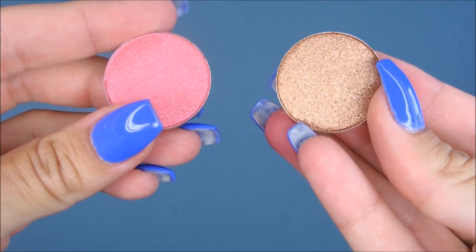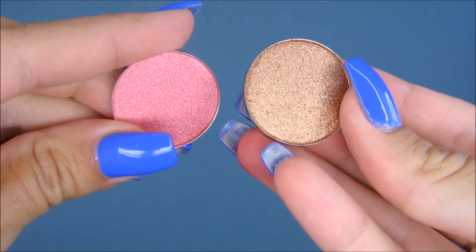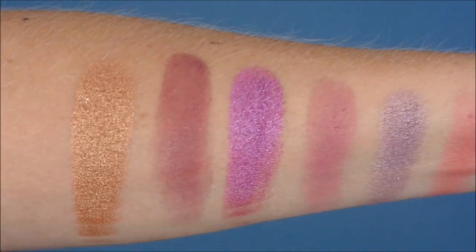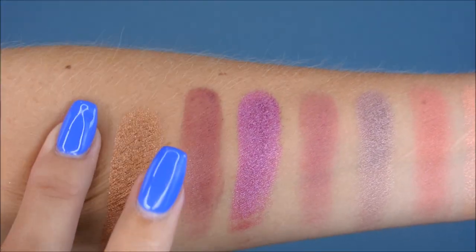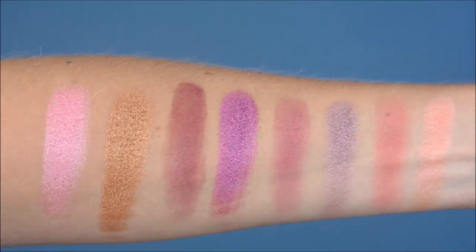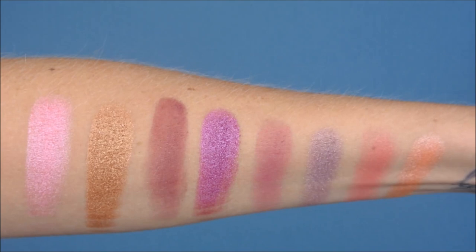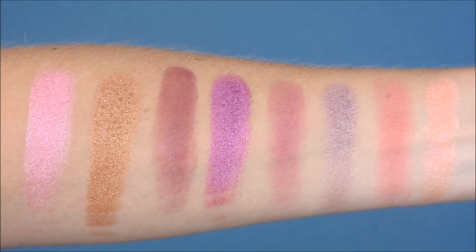Next is Fine Wine, a burgundy matte - not extremely pigmented but it builds up nicely and will work well in the crease. Next is Raspberry Tart - look at that color, so so pretty. Next is Maroon Berry, also a matte but lacking a bit of pigmentation, though I'm sure you could build it up. I'm also going to swatch two extras that didn't fit in the palette - Caramelized and Pink Frost. Caramelized is really intense and pretty. Pink Frost is also really pretty - I love all these colors, they'll make an amazing palette.